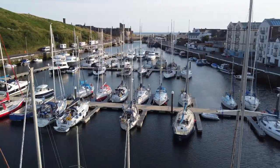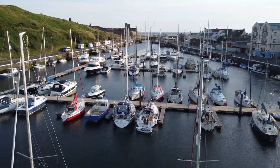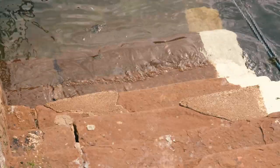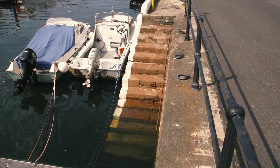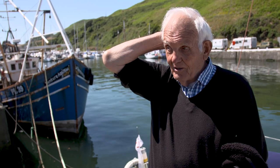This harbour now would be full of gilping — little five, six inch fish — and we used to be up on Freddie T's steps there, fishing for gilping on a length of cotton with a bent pin and a little bit of bait.